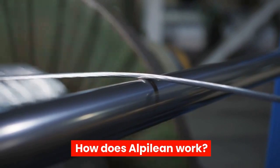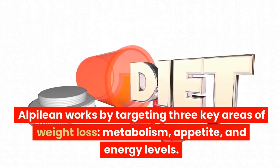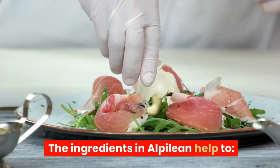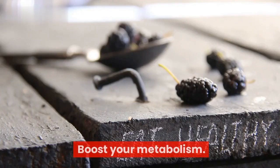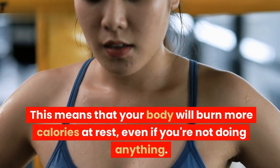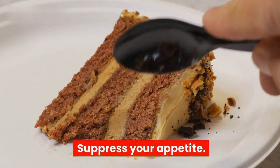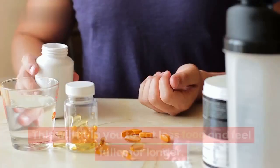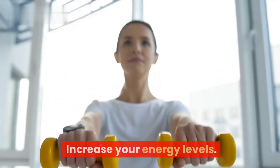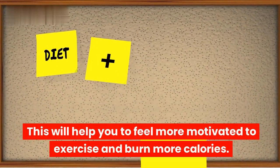How does Alpilean work? Alpilean works by targeting three key areas of weight loss: metabolism, appetite, and energy levels. The ingredients in Alpilean help to boost your metabolism, meaning your body will burn more calories at rest, even if you're not doing anything. It also helps to suppress your appetite, so you eat less food and feel fuller for longer, and increases your energy levels to help you feel more motivated to exercise and burn more calories.